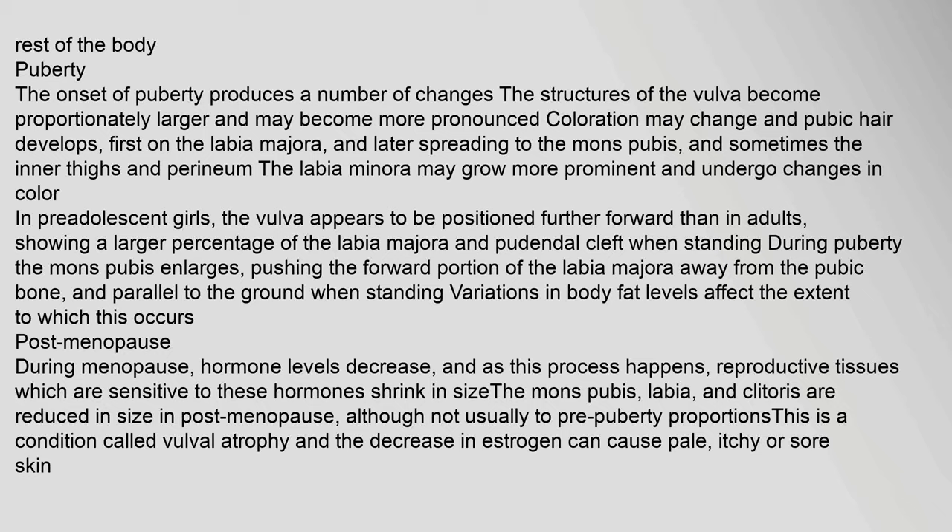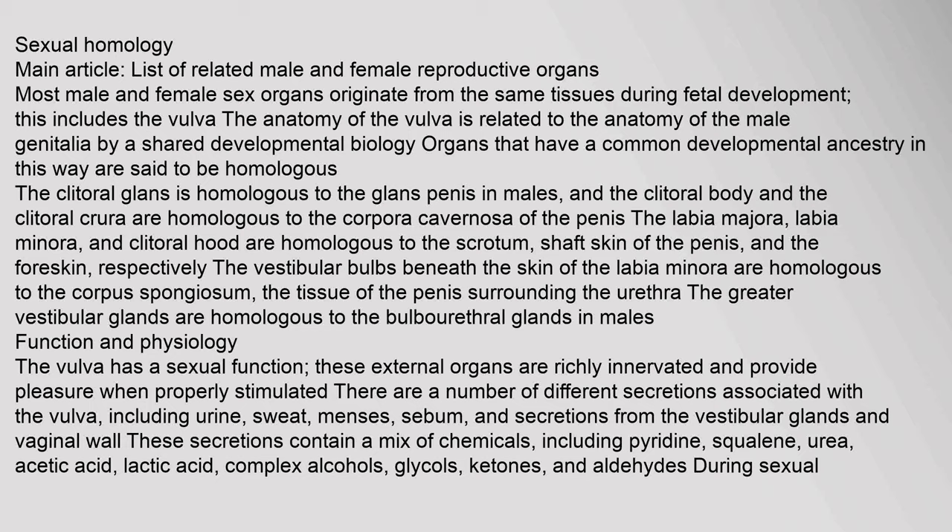Most male and female sex organs originate from the same tissues during fetal development — this includes the vulva. The anatomy of the vulva is related to the anatomy of the male genitalia by a shared developmental biology. Organs that share common developmental ancestry are said to be homologous. The clitoral glans is homologous to the glans penis; the clitoral body and crura are homologous to the corpora cavernosa of the penis. The labia majora, labia minora, and clitoral hood are homologous to the scrotum, shaft skin of the penis, and the foreskin respectively. The vestibular bulbs are homologous to the corpus spongiosum, and the greater vestibular glands are homologous to the bulbourethral glands.